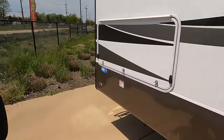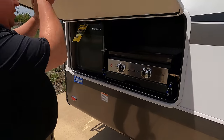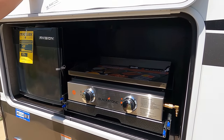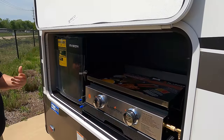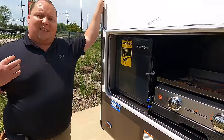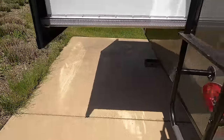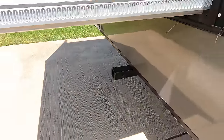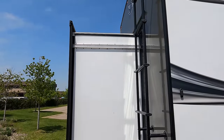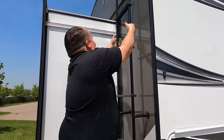Coming down the side — something I feel neutral about: this is a bunkhouse, and bunkhouses normally have big exterior refrigerators, but here there's a Blackstone grill and a small fridge with no sink. Around the back we have a 300-pound vertical hitch, a very unique north-to-south bed configuration, Furrion backup camera prep, and a ladder to get up on the roof.